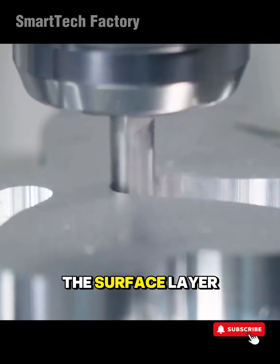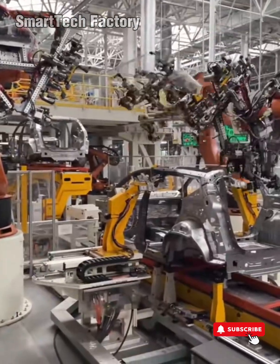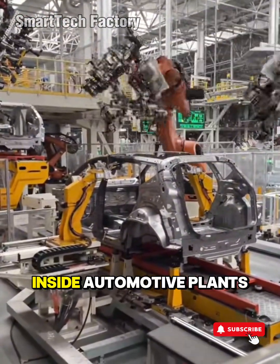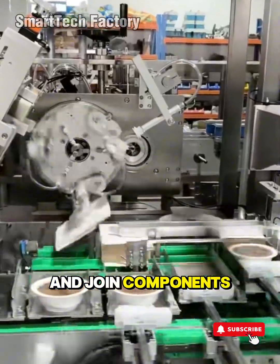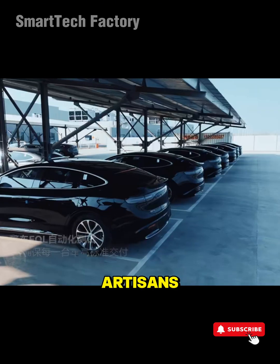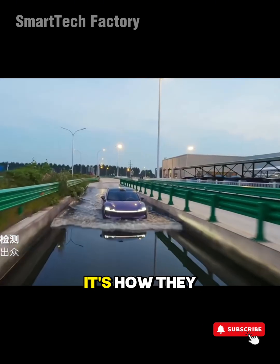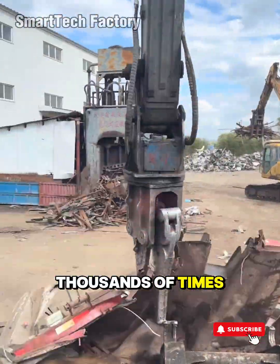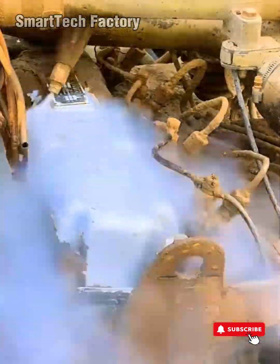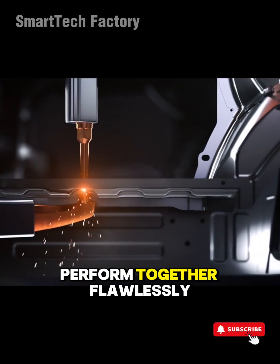Every cut is the surface layer of an entire science working quietly underneath. Or look at the robotic arms inside automotive plants. They grip, rotate, position, and join components like massive mechanical artisans. Their real magic isn't raw strength — it's how they repeat the exact same motion, millimeter-perfect, thousands of times without drifting off target.